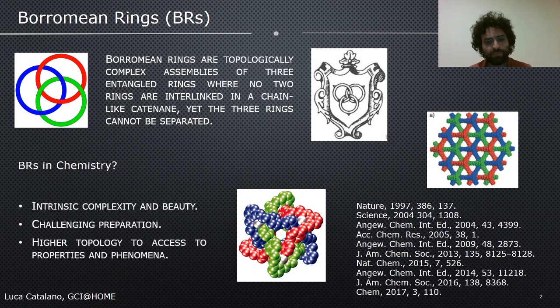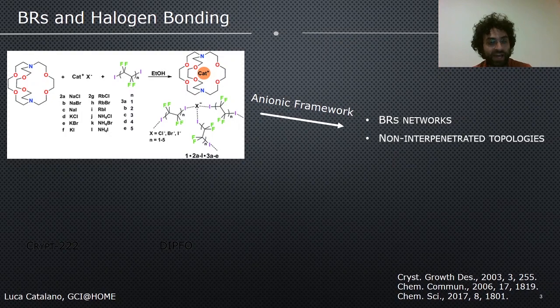There are several elegant examples of preparation of Borromean rings at molecular scale based on different strategies: covalent chemistry, dynamic covalent chemistry, supramolecular chemistry, and coordination chemistry. Our group in Milan have reported the formation of Borromean rings starting from an organic cryptand, a series of inorganic salts, and a series of alpha-omega-diiodo-perfluoroalkanes with different lengths. If you mix them in a 1:1:5 molar ratio in simple ethanol, by slow evaporation, you can obtain novel crystalline forms, where generally the cation is encrypted in the cryptand and the anions are forming anionic frameworks through halogen bonding with the diiodo-perfluoroalkanes.